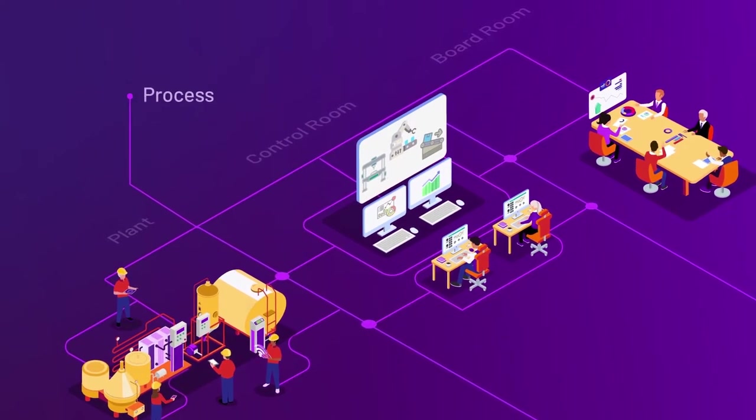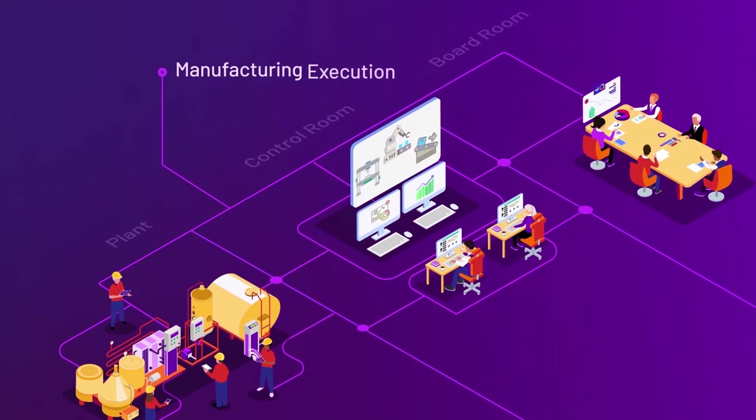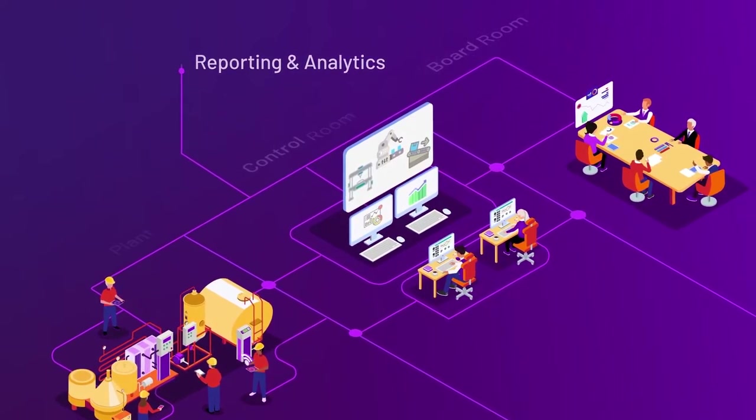To gain operational confidence with visibility and alignment throughout your organization, where the right tools deliver sustainability through standardization and information integrity.